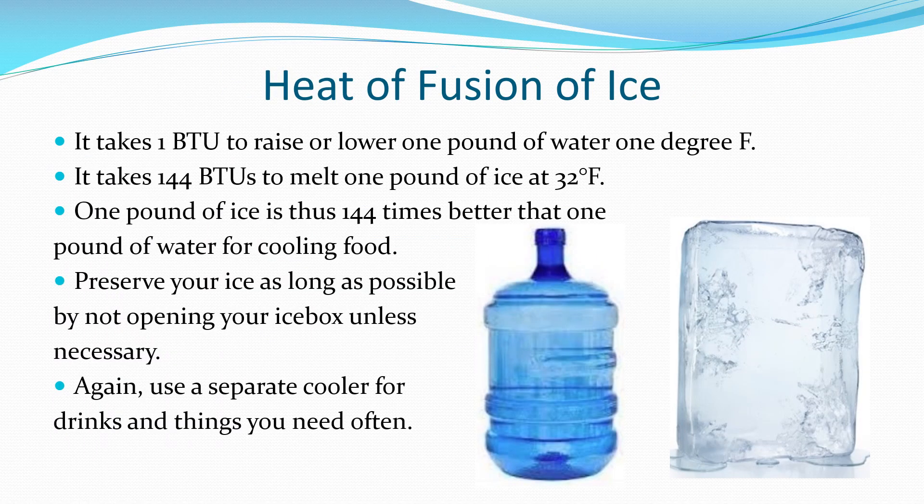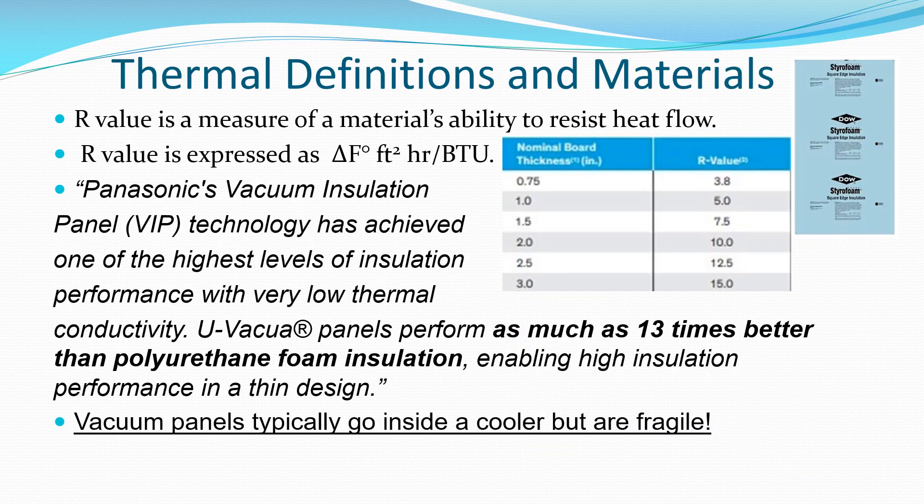One pound of ice consumes 144 BTUs when it melts, but it only takes one BTU to raise water's temperature one degree Fahrenheit, so ice is much better than cold water for cooling. R-value is a measure of heat transfer resistance — it is equal to the temperature difference times the square feet of wall insulation, measured in BTU per hour.